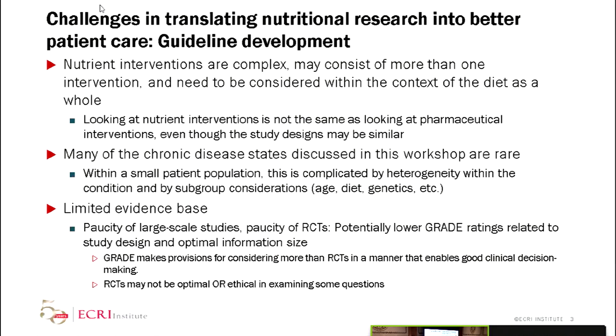The first of which: nutrition interventions are complex. People have talked about giving maybe one nutrient or a cocktail of nutrients. Whatever we're doing for nutrient intervention has to be considered within the context of the diet as a whole. From an evidence standpoint, we have to remember that looking at nutrient interventions is not the same thing as looking at a drug study, even though the designs might be similar. Denny brought up a very good point about the signal-to-noise ratio — a nutrient intervention could be somewhat weak. Nutrients aren't being given in a vacuum; people are eating, doing other things, and they may not be compliant.